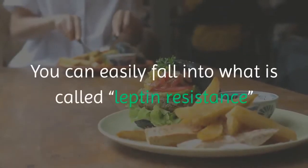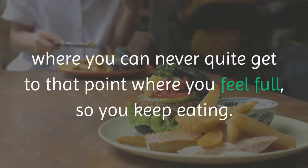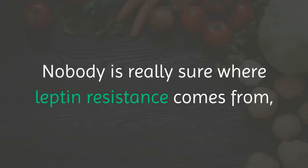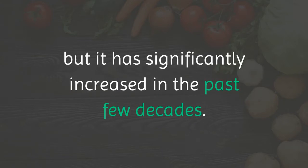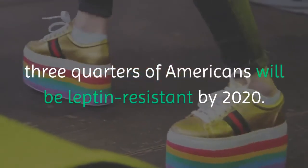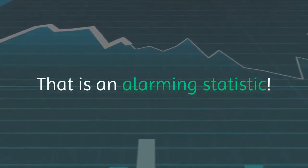You can easily fall into what is called leptin resistance, where you can never quite get to that point where you feel full, so you keep eating. Nobody is really sure where leptin resistance comes from, but it has significantly increased in the past few decades. If trends keep going the way they are, three-quarters of Americans will be leptin resistant by 2020. That is an alarming statistic.